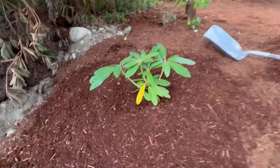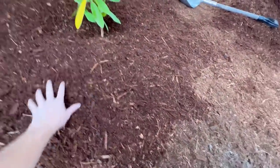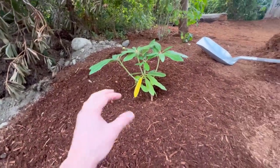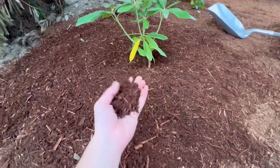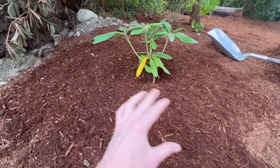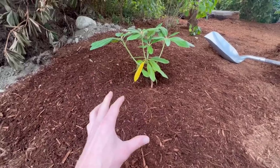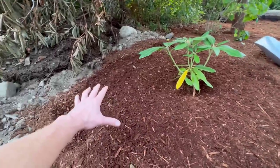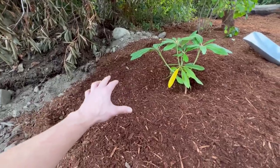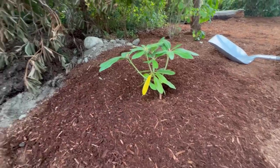Got it all planted up. You can see I mixed in a little bit of fir bark with the soil as I went - nothing's perfect about this. Bugs and worms and all those things over time will do the rest for me. There's no nutrients in this stuff right now, but I will come back next spring and put down some slow-release, high-nitrogen rhododendron fertilizer all around this area.